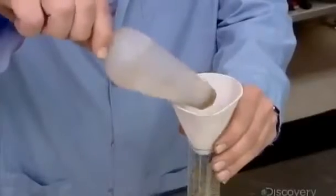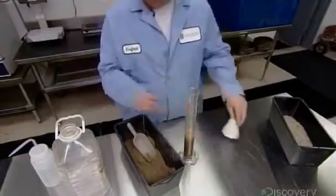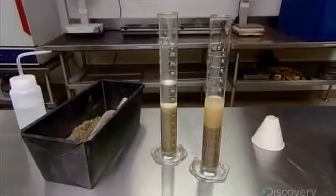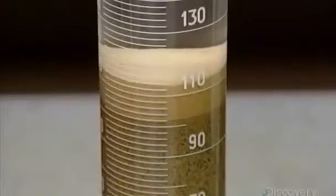Technicians analyze the composition of the mix, measure the moisture, and assess the silt content. Too much silt will weaken the concrete. They measure silt by shaking the sand in a test tube — heavier particles settle to the bottom, water at the top, and silt in between. The amount of silt must not exceed 10%.